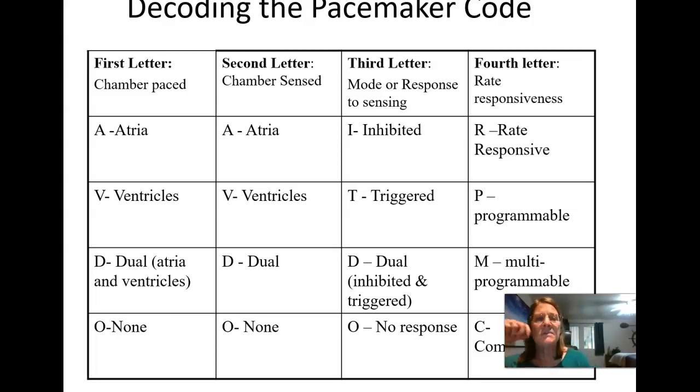The third letter is the mode or response to sensing. If the third letter is I, the pacemaker will be inhibited — if it senses the person's own rhythm, it will inhibit itself from firing. If it has a T, it will be triggered by what it sees. If it's D, it can be inhibited or triggered depending on what it's sensing. A zero as the third letter means it doesn't respond to what it's seeing.